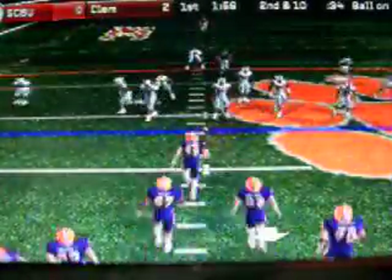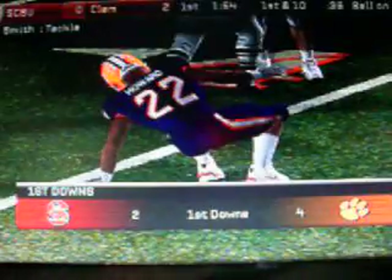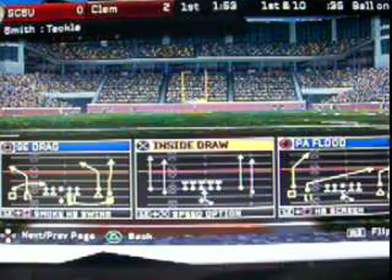They line up at the 48 on second down. Goes for the eight-step drop here. They keep it on the ground with the tailback. Smith brings him down at the 39-yard line. That was an excellent run. Jeff Rapido also did great blocking up front on the offensive line to open up the hole.